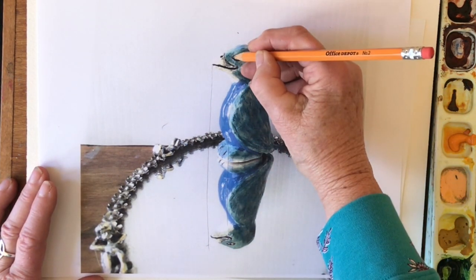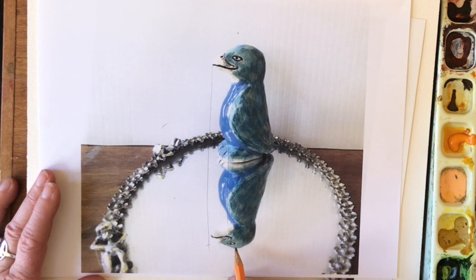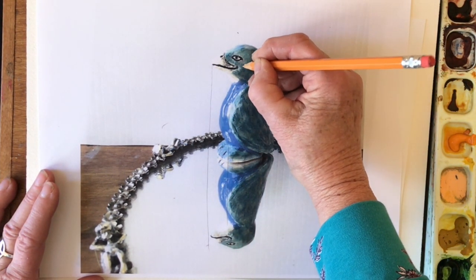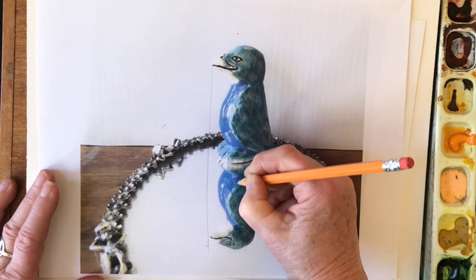And same with those eyes — the eyes wrap around the head just a little bit so they get shifted very slightly, but basically they are the same. So if I draw a line from here straight down, it's going to find the back of that eye.